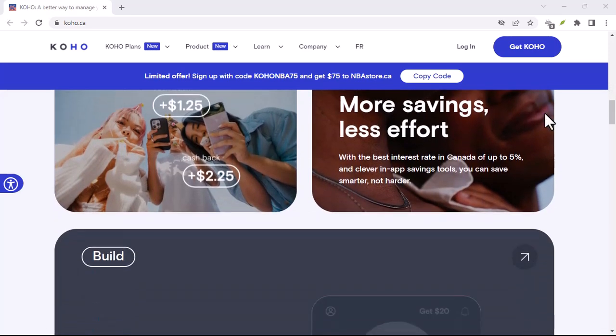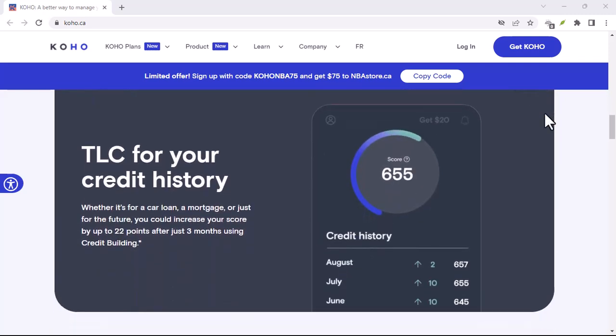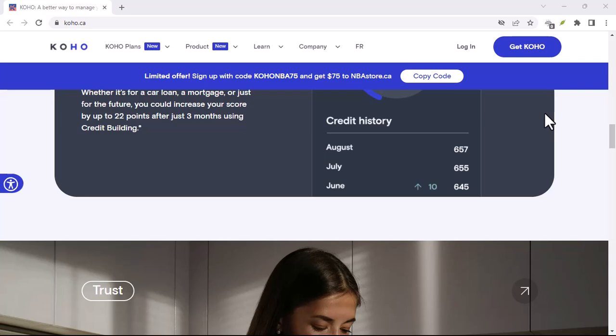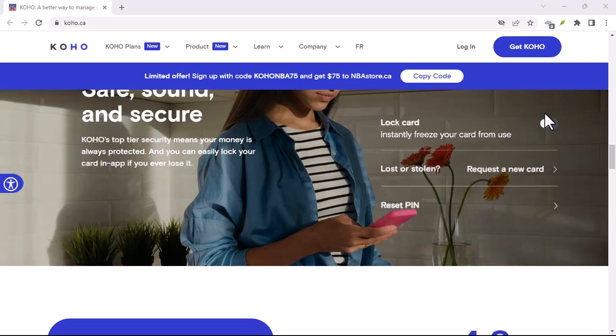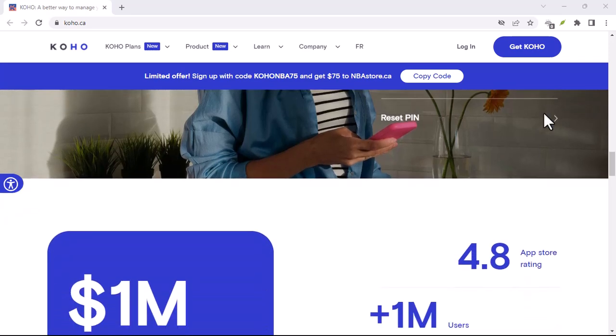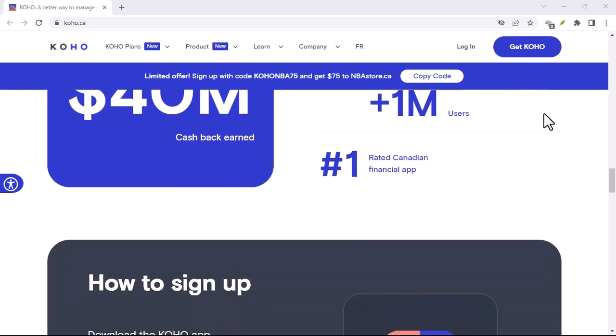Social media can be a goldmine of information. Head over to Koho's official accounts on platforms like Twitter, Instagram, and Facebook. Slide into their DMs or leave a polite comment asking about your email. Many companies are responsive on social media, and you might get lucky.